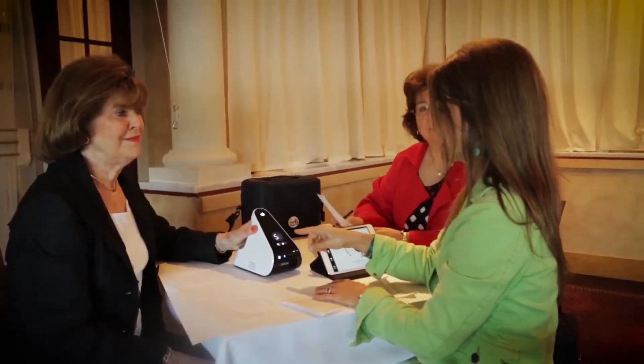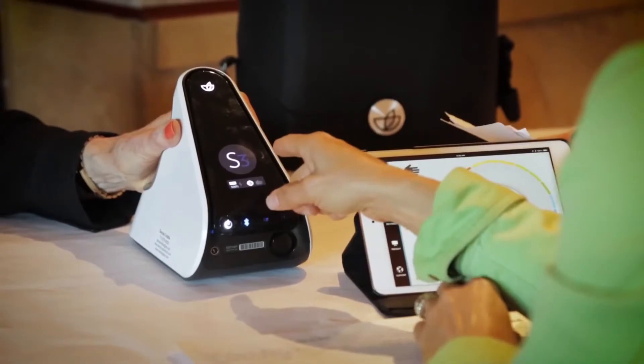Unlike other antioxidant testing methods, the Biophotonic Scanner is easy to use and non-invasive, making it completely painless. It gives you an indication of your personal antioxidant status by measuring carotenoids in the skin right at the site of action. The scanner has been scientifically and clinically validated, and the global patent rights are licensed exclusively to Pharmanex. As part of our ongoing commitment to research and development, we continue to carry out studies with the scanner.